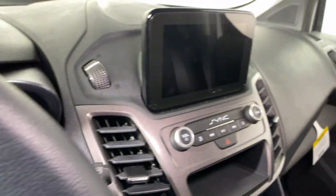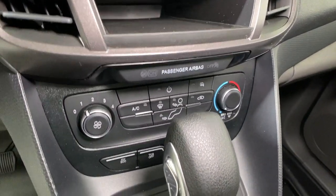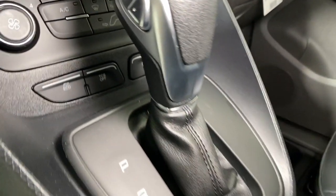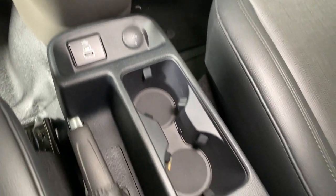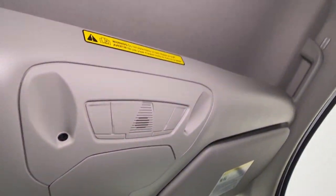The following are some of this vehicle's highlighted options: navigation system, keyless entry, heated mirrors, electronic stability control, Bluetooth connection, Wi-Fi hotspot, steering wheel audio controls, rain sensing wipers, intermittent wipers, and traction control.